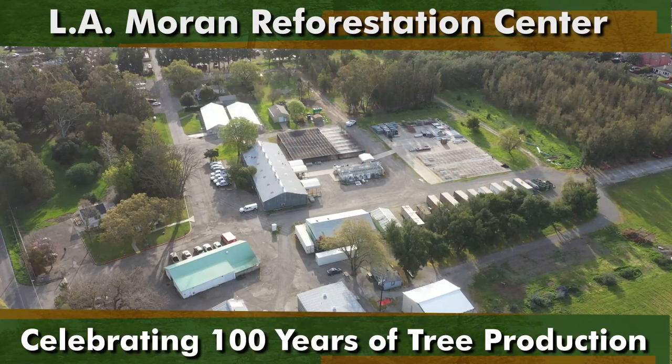The forestry assistance specialists are the people who can help you figure out those questions. They're spread out in different regions throughout the state and have local knowledge. Giving them a call before you call us — if you have questions about the actual planting process or the planning process to figure out what you need — is also a great first step.